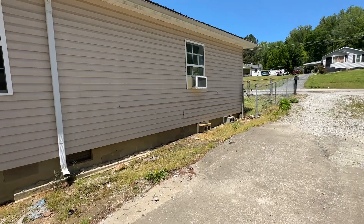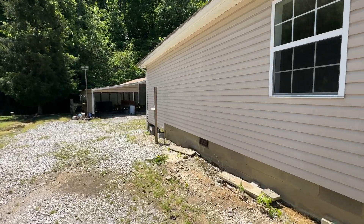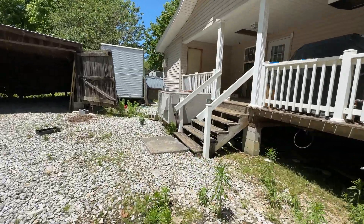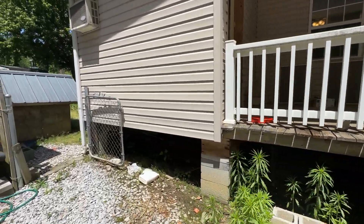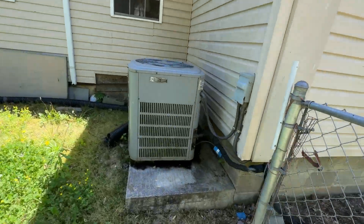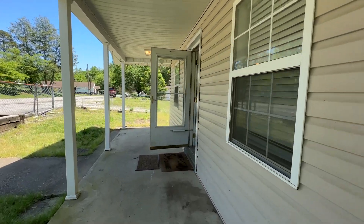It looks like the siding has come loose a little bit right there. Now, there are window units in some of the rooms, but there is a central heat and air HVAC system — it's nice and cool inside the house and there are no window units running right now. It's a large unit with gas heat, and there's actually another unit on the other side. There's gas going to the house, and there's a gas fireplace inside. It's all natural gas.